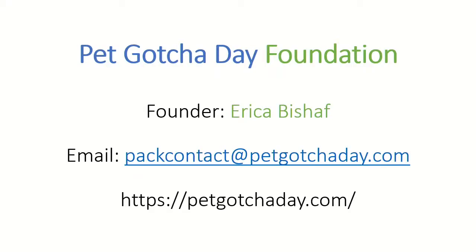Hi, welcome to Pet Gotcha Day Live. My name is Erika Bischaff and I'm the founder and leader of the pack of Pet Gotcha Day Foundation. Throughout the show, we welcome email questions at petcontact@petgotchaday.com. I will be checking my email frequently so I can take your questions, and you can visit our website at petgotchaday.com.